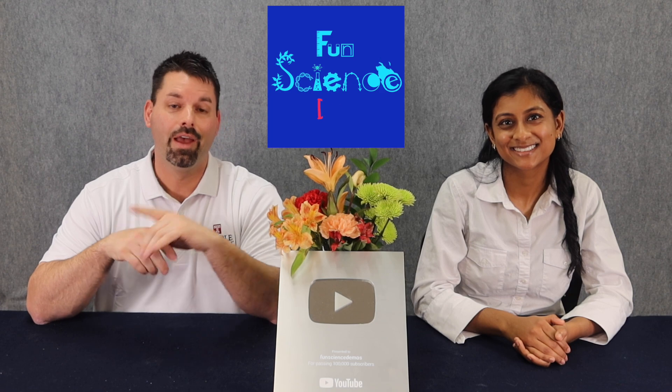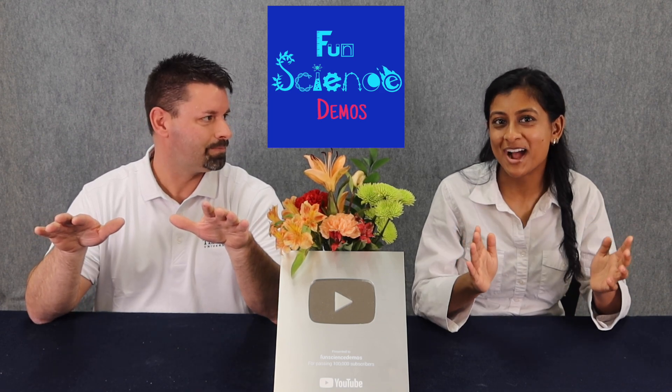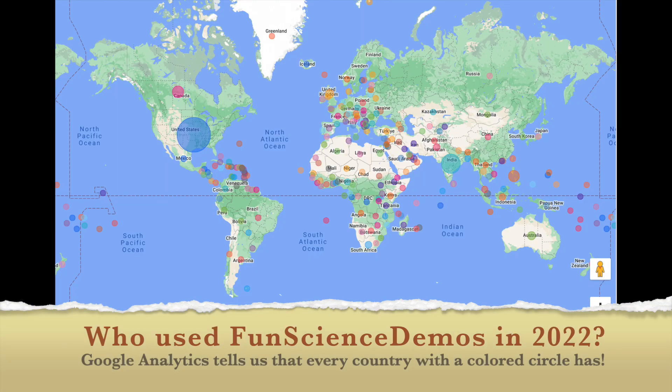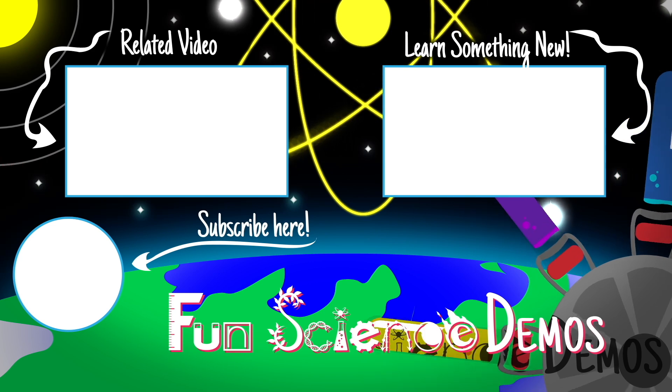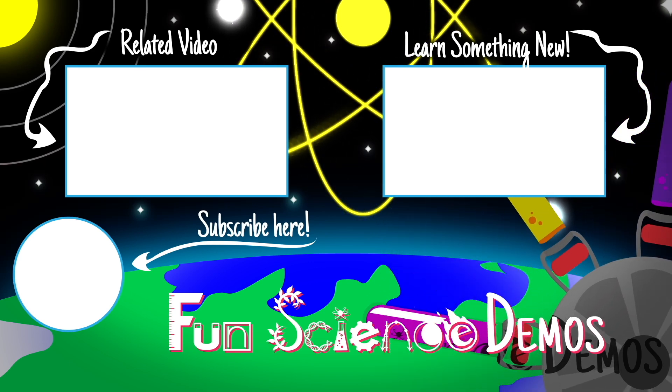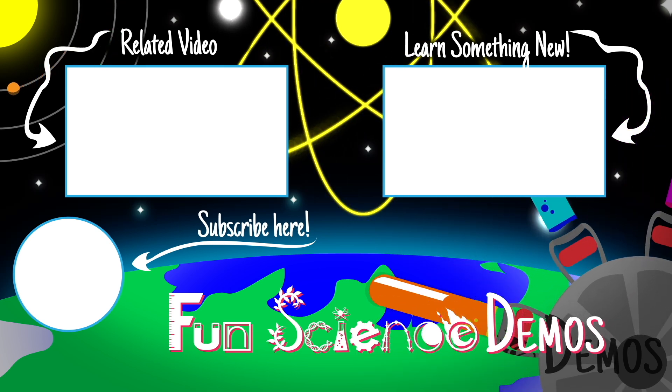Thank you so much for joining us on this journey. And remember, science is so cool. Just stop and try to wonder why. Thanks for watching. Thanks for coming. Bye bye.